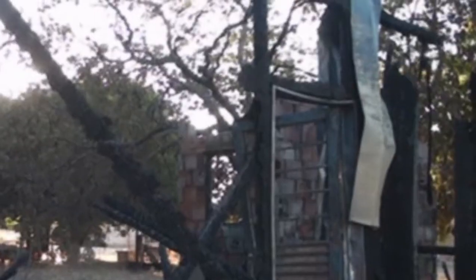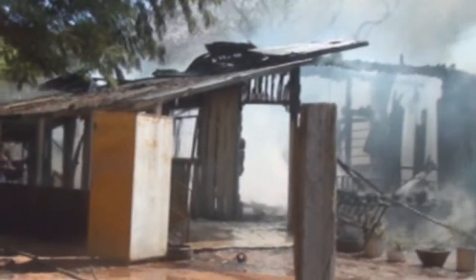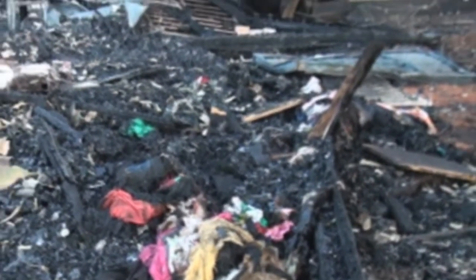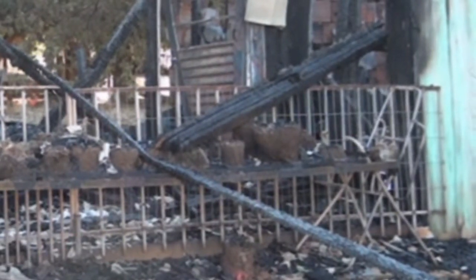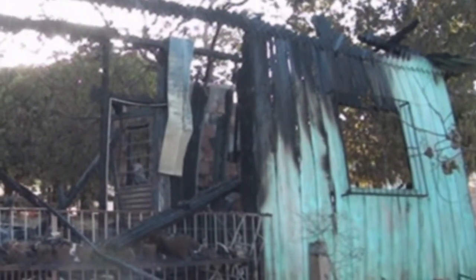Como foi essa tarde para o senhor? Olha, é triste porque você batalha, trabalha, tenta conseguir as coisas, e vê dentro de poucos minutos ser destruído tudo. E a minha sorte foi que foi durante o dia. Se fosse à noite, era pior. Eu agradeço a Deus, primeiro pelos meus filhos que estavam bem, a minha mulher e eu, e o meu cunhado que mora junto comigo. Agradeço também o pessoal que ajudou, que está ajudando. Fico muito grato, peço a Deus que abençoe cada um deles. E a vida continua, nós vamos lutar e vencer.